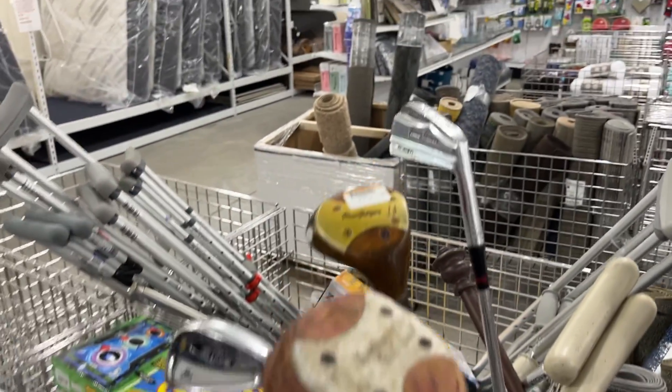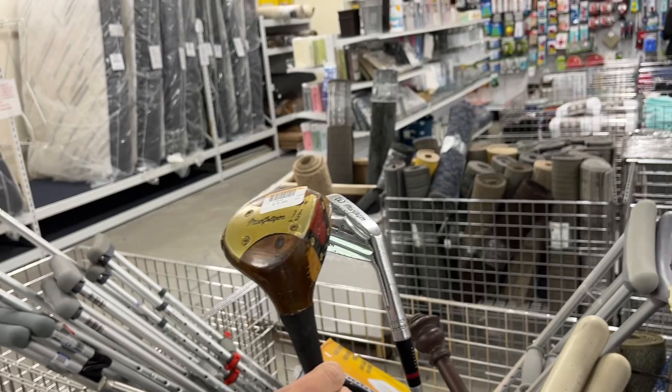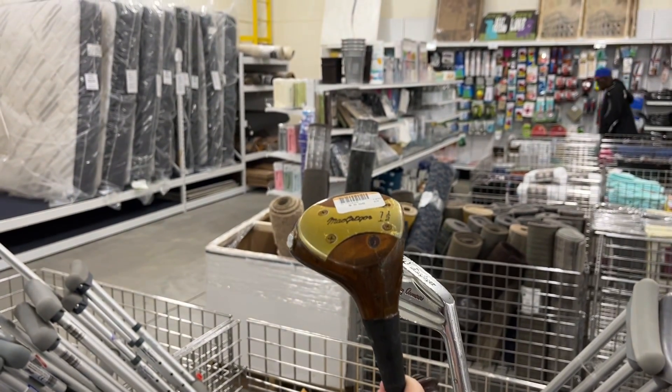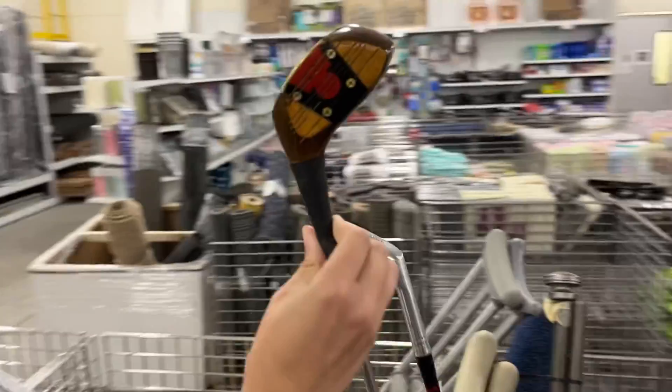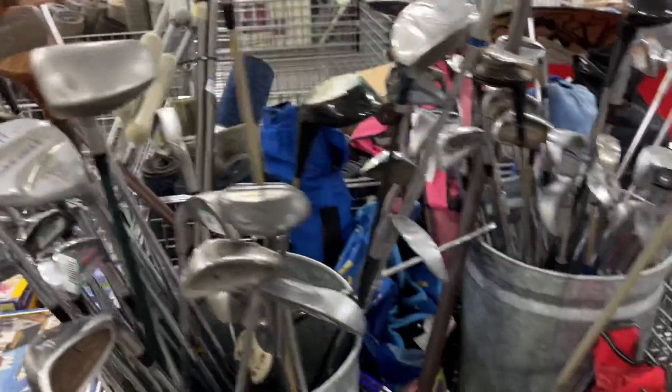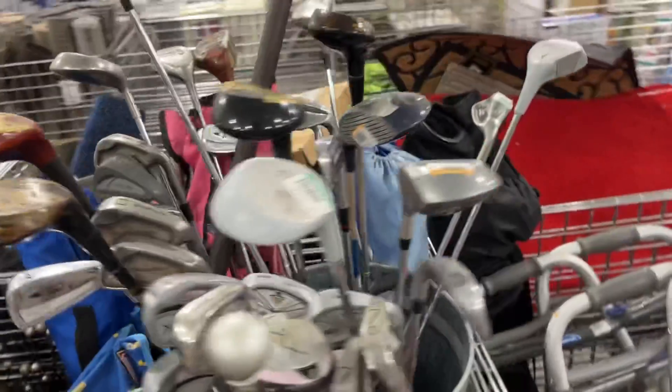We got a McGregor one-and-a-half wood — that thing is awesome! Is that persimmon? Definitely have to try that out. Someone broke some glass in the back. Got some old school McGregor Tommy Armor Tourney irons — those are stunning. We're definitely going to get that one-and-a-half wood.